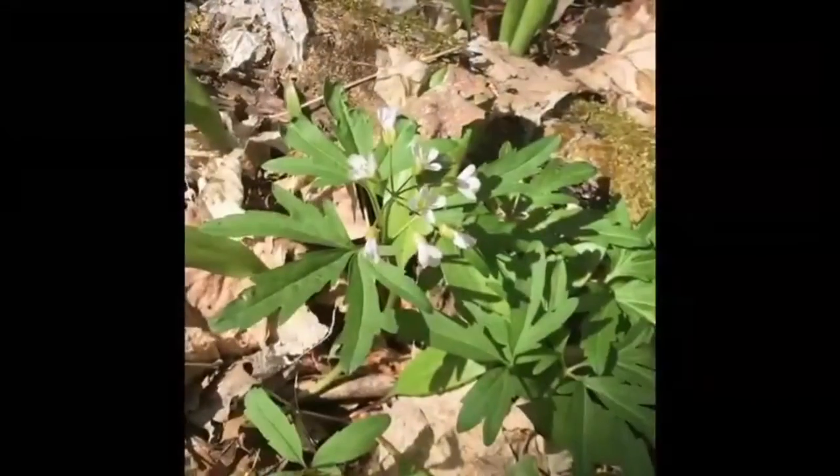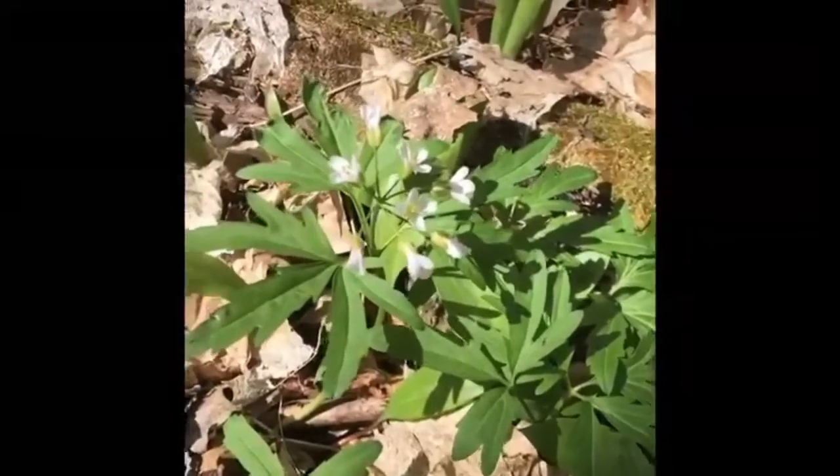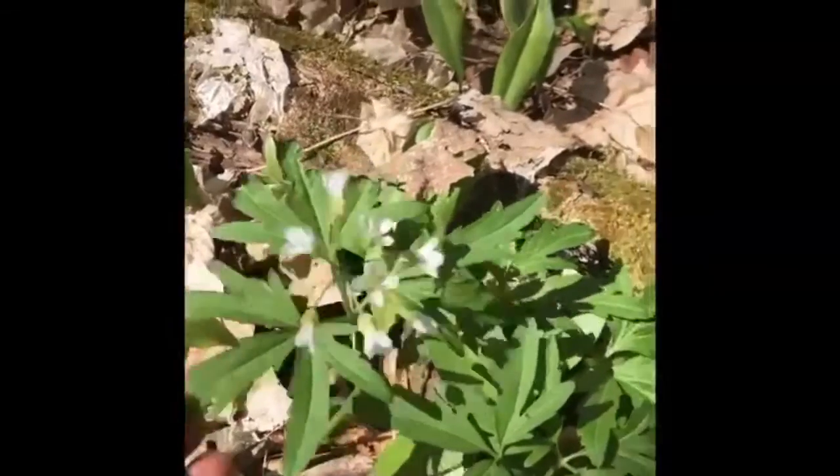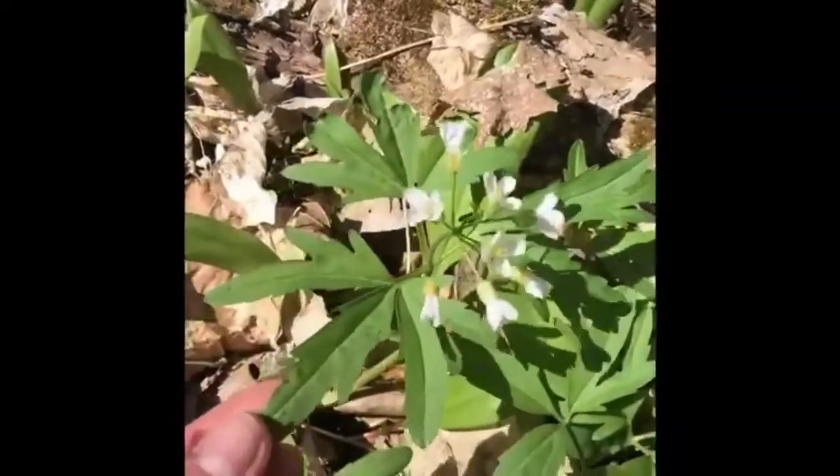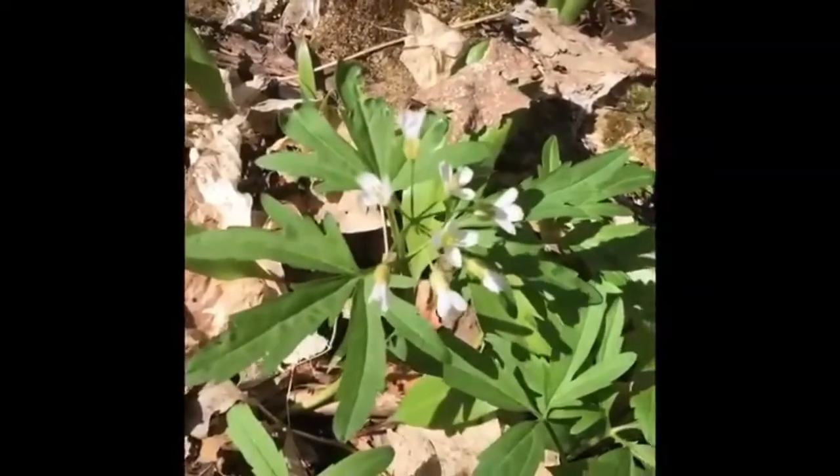Here we have the cutleaf toothwort, another white little woodland flower, and you can kind of see it's got three of these kind of petals or leaves around here with little teeth on them. So a little toothwort.